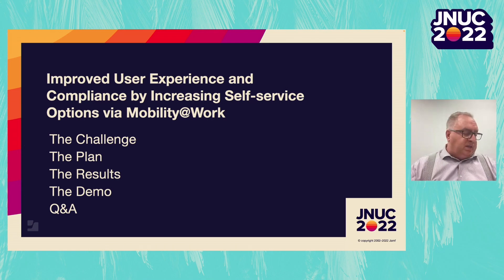Our presentation will focus on how we improved the user experience and compliance by offering more self-service options to our end users. It will focus on the challenge, our plan, and the results.